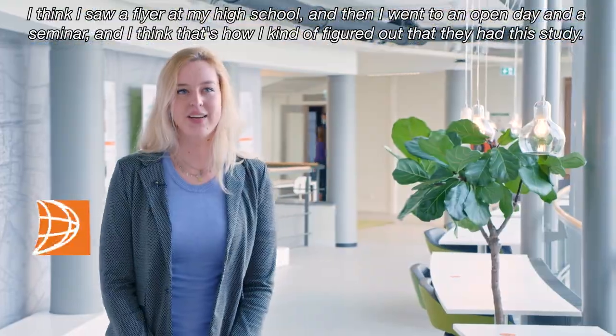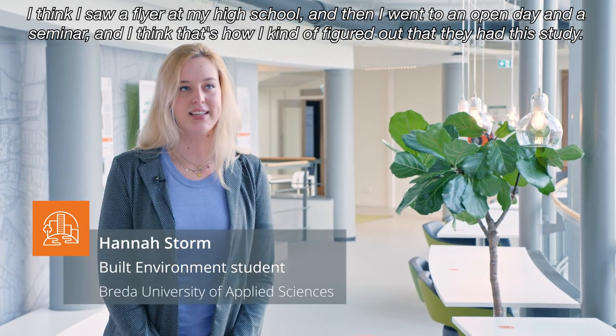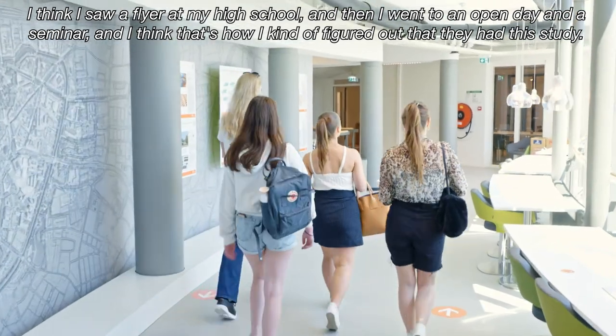I think I saw a flyer at my high school and then I went to an open day and a seminar, and I think that's how I kind of figured out that they had this study.